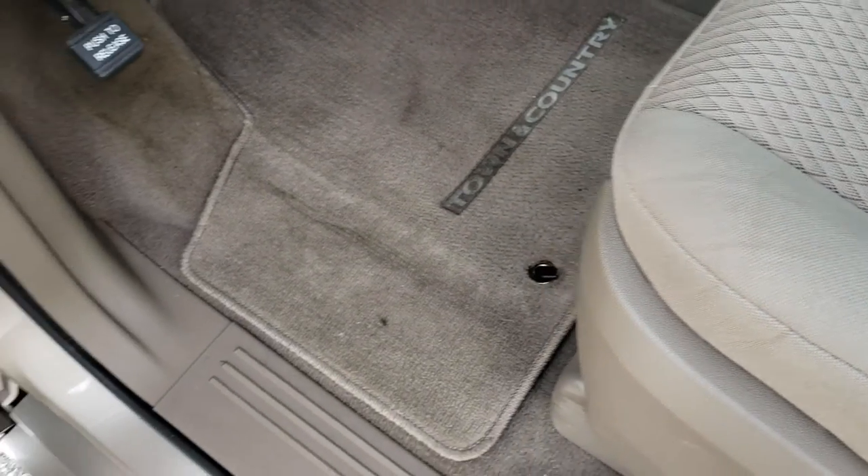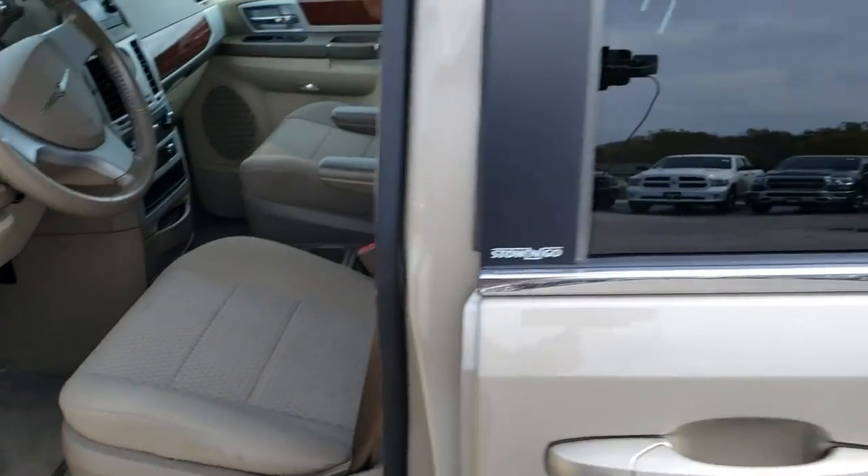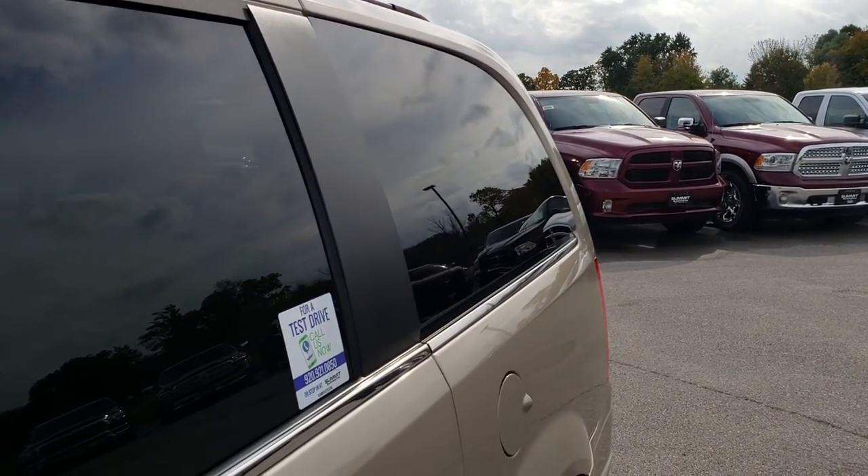There are factory floor mats throughout, power windows, power locks, and power mirrors. You also get the power rear side vents, which are a pretty neat feature.